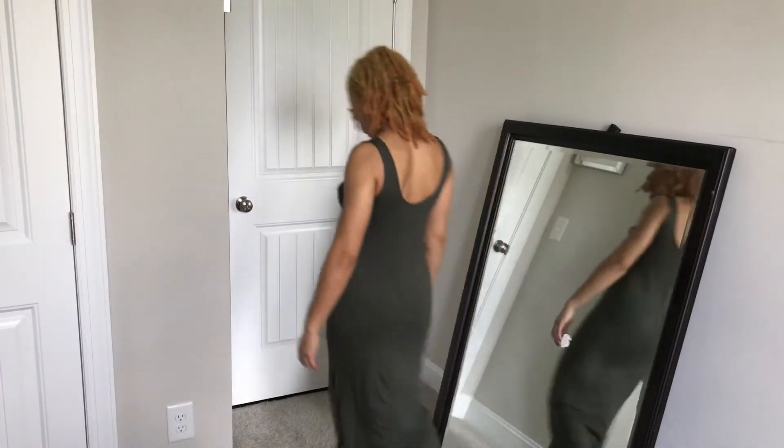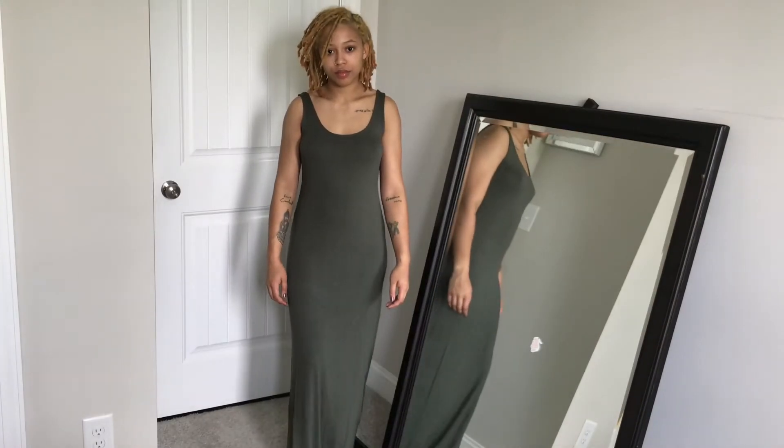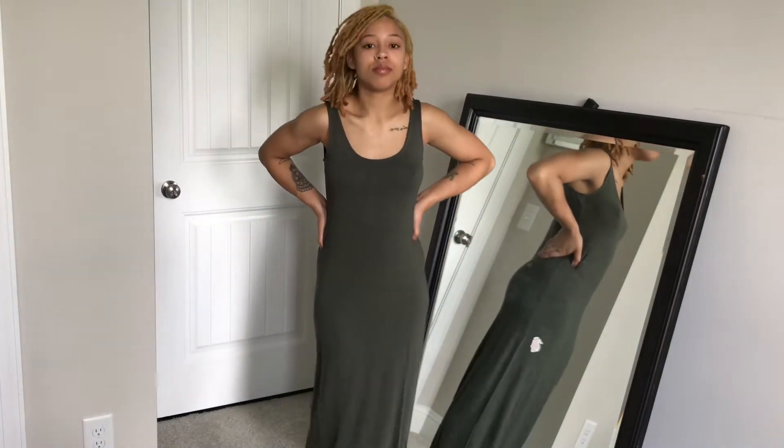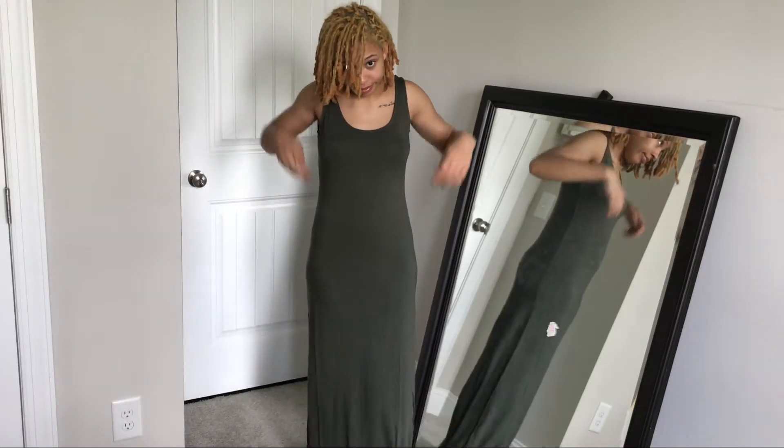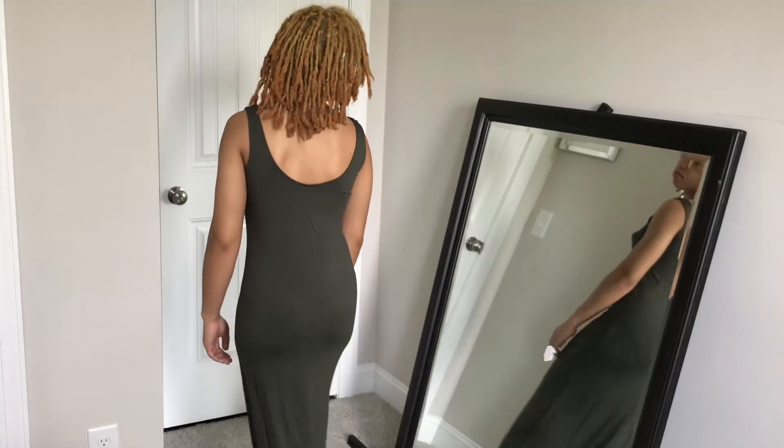Next is this olive green maxi dress. This is a size small but it's super long, so I really should have gotten an extra small. But I do like the material — it's very comfortable and flowy, and everything moves how it's supposed to move.